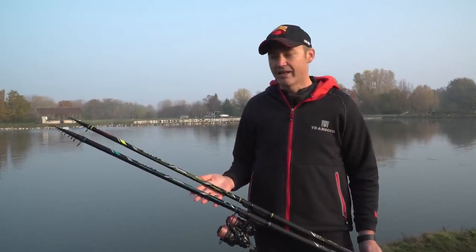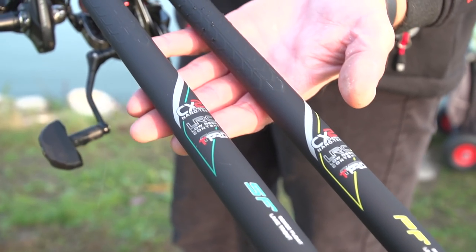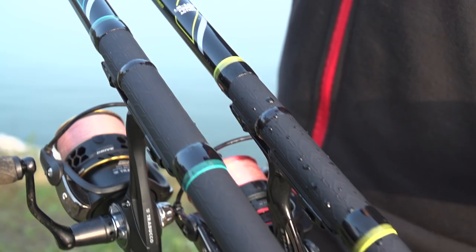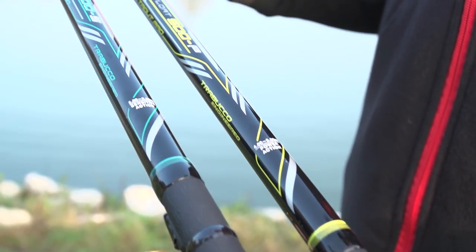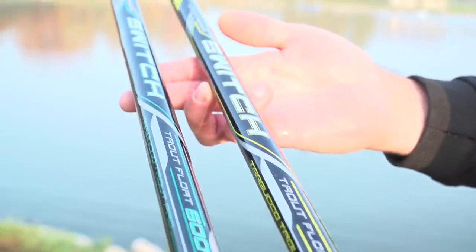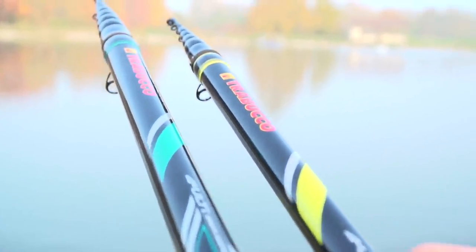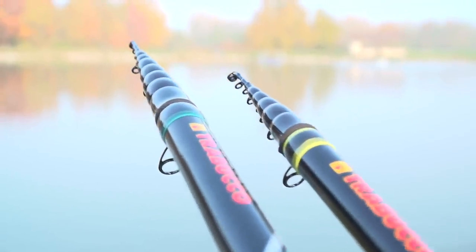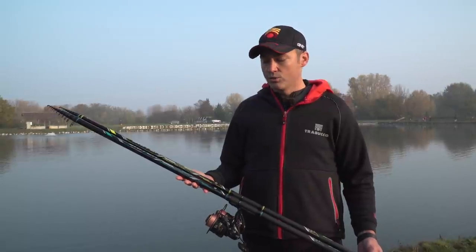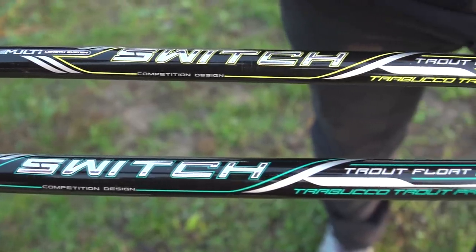The opportunity is perfect to present one of the biggest new features for 2021 from Trabucco, which is represented by the new series of float rods for lake fishing. The rods take the name Switch, sharing the same characteristics of lightness, balance, and quality of materials. The series is composed of four different models: two at 5 meters and two at 6 meters, both available in two options: Sense and Power.